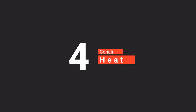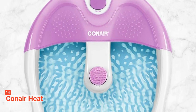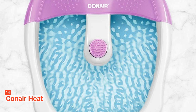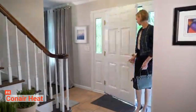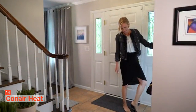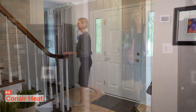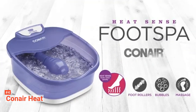Up next in fourth place is the Conair HeatSense. Give your feet some special treatment with this HeatSense Foot Pedicure Spa. The Conair HeatSense Heated Foot Spa is an extra-deep basin with a non-slip base. It soothes and invigorates your feet by delivering a complete warm foot spa massage in the comfort of your home without the need for a professional pedicurist or masseur. Being easy to use, this is not one device to pass on.